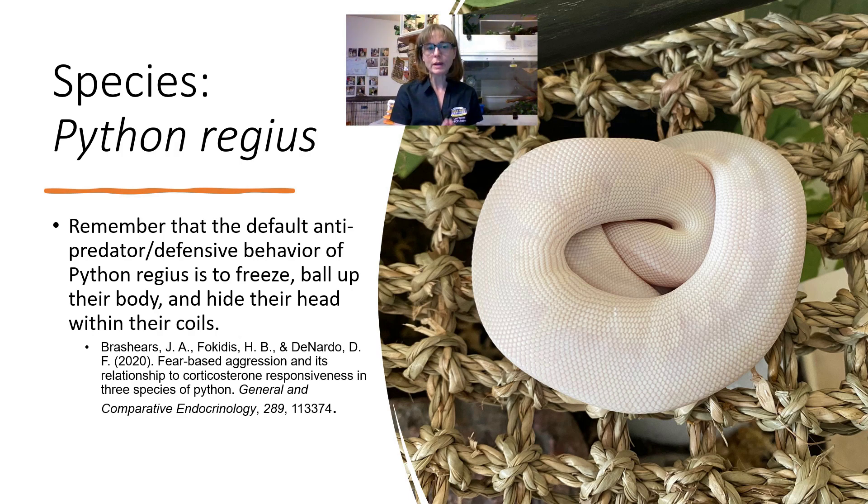If your royal python is freezing, is balling up their body, is hiding their head in their coils, or is hiding in general, that is because they are scared. It's a fear behavior. It is not docility. It is not comfort and relaxation. If they are doing this, they are afraid. And if they are doing this in your presence, it's likely they are afraid of you.